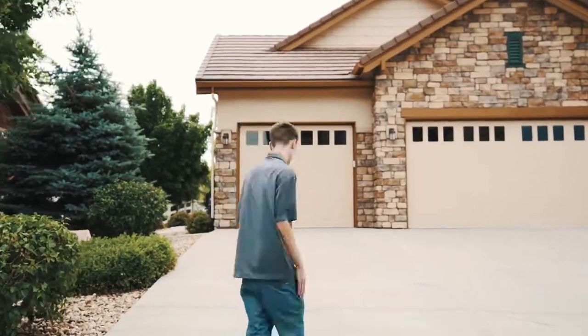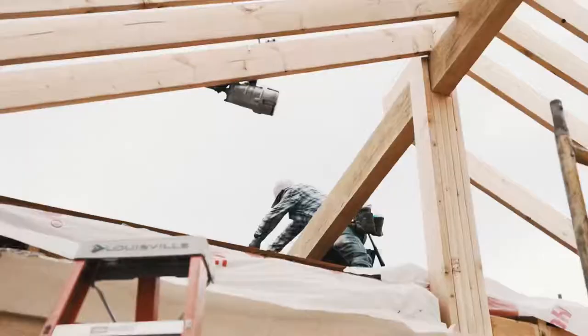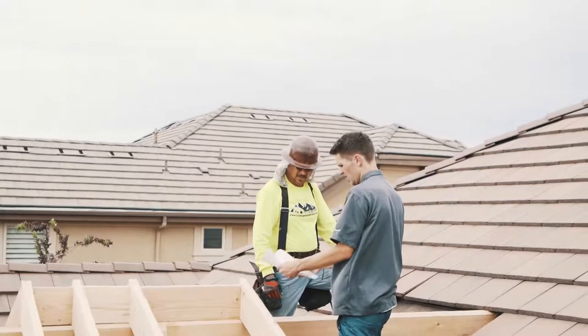Hey guys, it's Zach with Exterior Recovery. We got a big project going on — we're in Westminster, Colorado today. Come take a look at what we're doing. We got to take out more tile here.